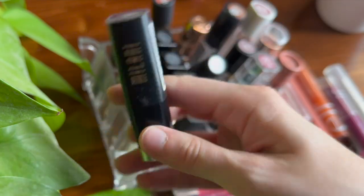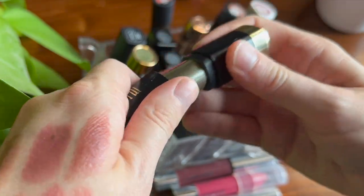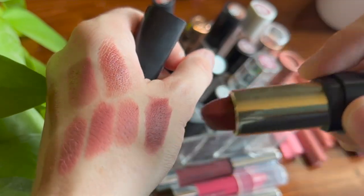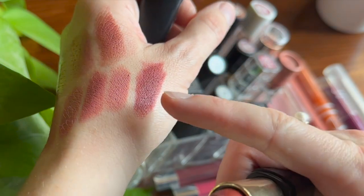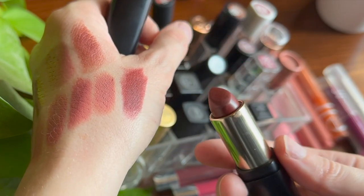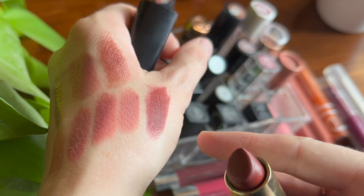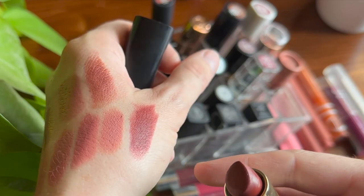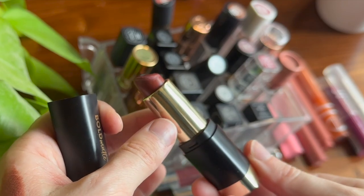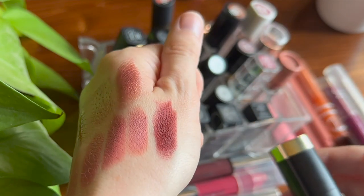I have one Milani lipstick in the Bold Matte formula, shade number 10 — I Am Confident. This is my deepest lipstick. I'm not a huge fan of this formula; I think it's more drying than I prefer, and it's super deep on me. I kind of like having a brick red around though, and usually I'll blot it down or mix it with a lip gloss or lip balm. I have a feeling I'd like some of Milani's other formulas better.